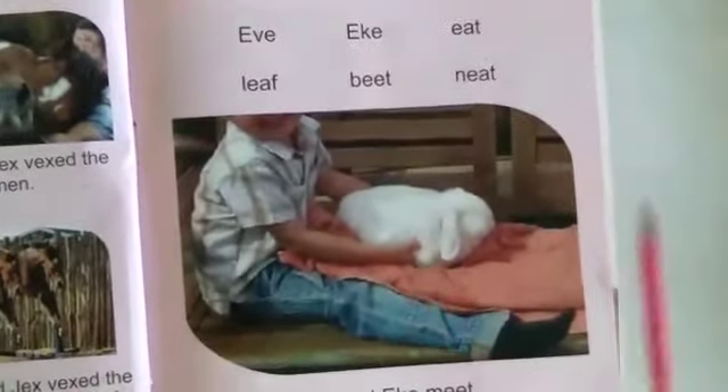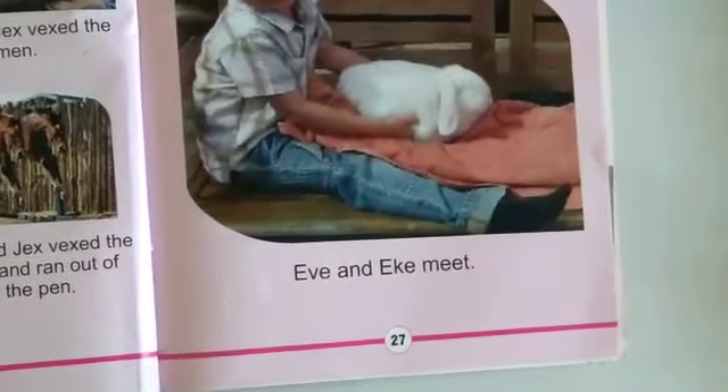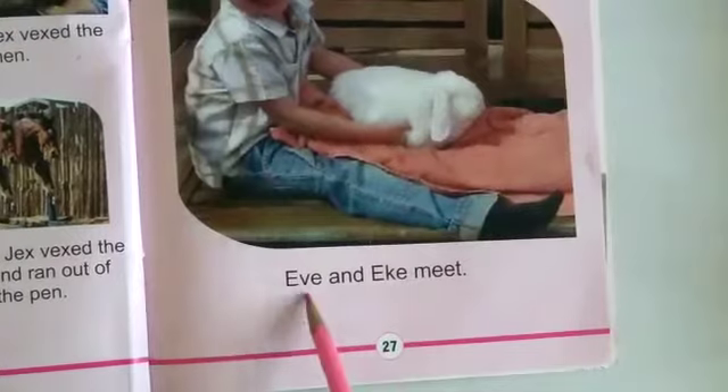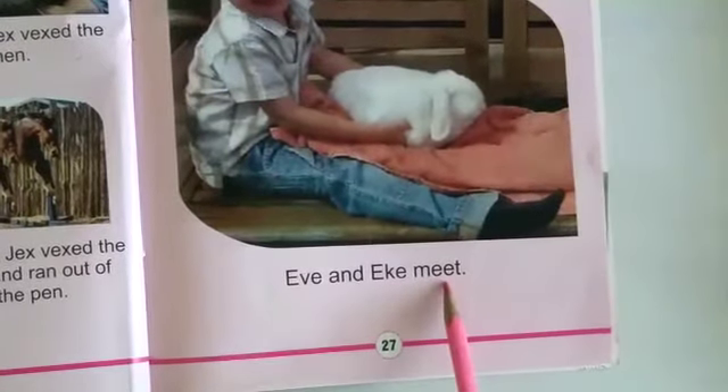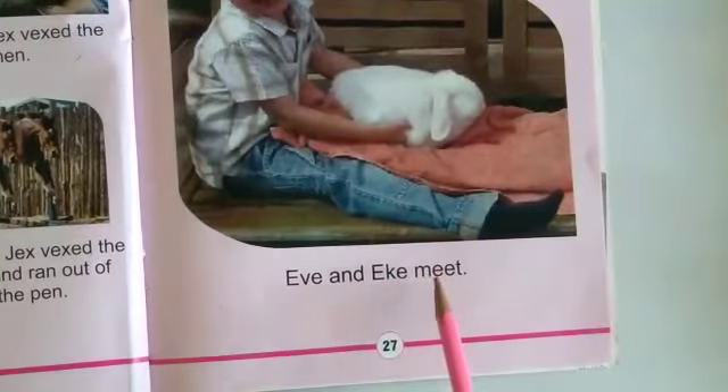Now let's start reading the next one: Eve and Eek meet.